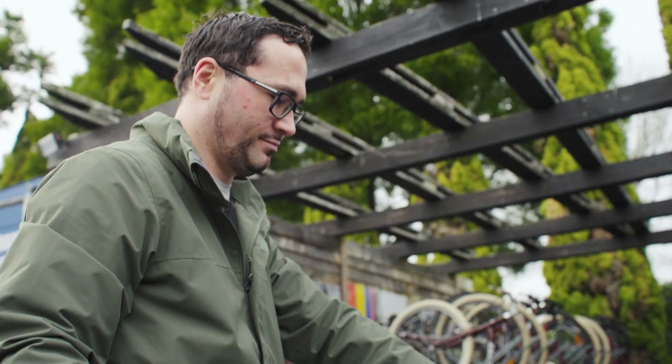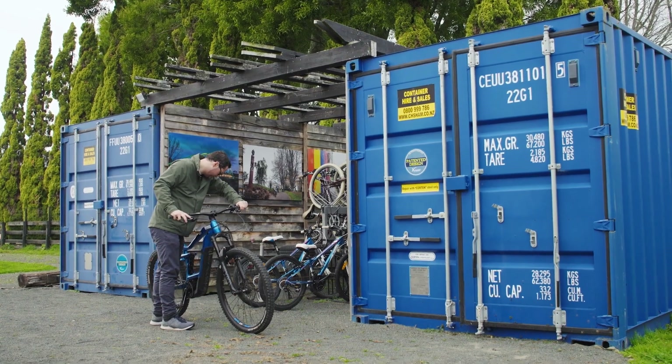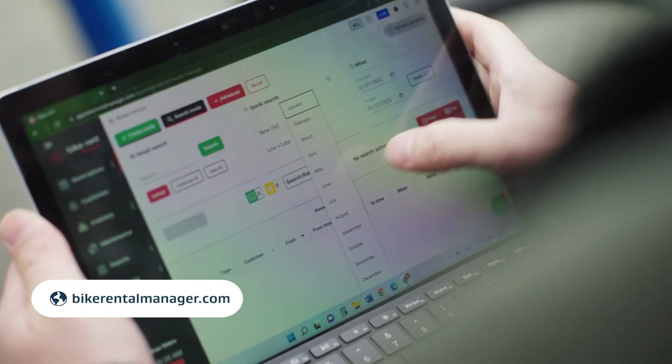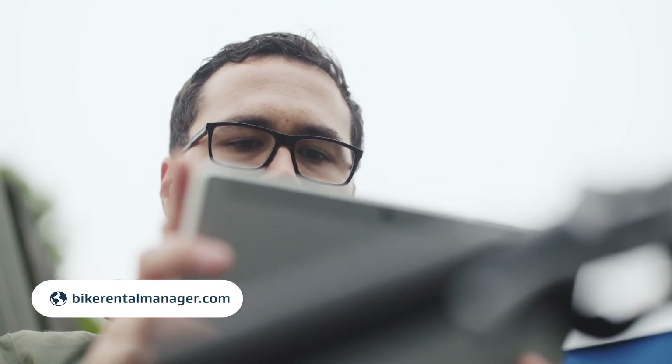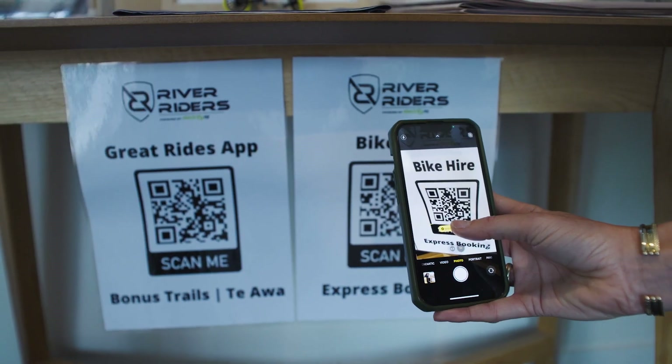Probably what we've most focused on is making it as easy as possible for customers to get a bum on a bike. We use BRM, which stands for Bike Rental Manager, and that's essentially the gateway to how we deal with bookings and how we interact with customers. We can integrate that into our website through our Express Booking service. That can be done through a QR code, through a Google search, or at one of our other depots. Customers can scan with their phone and they'll be on the trail in no time.